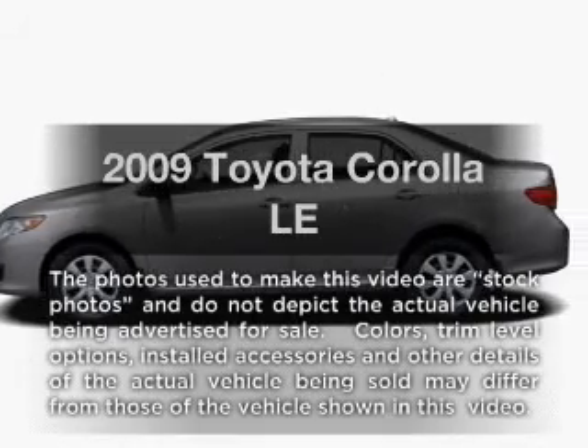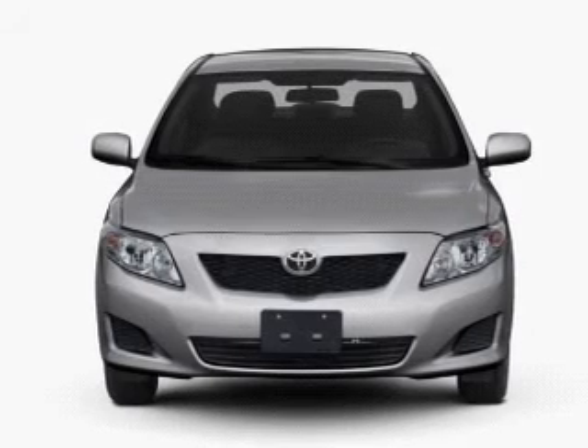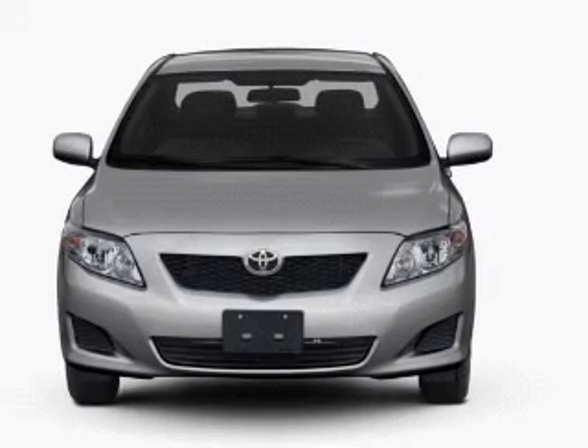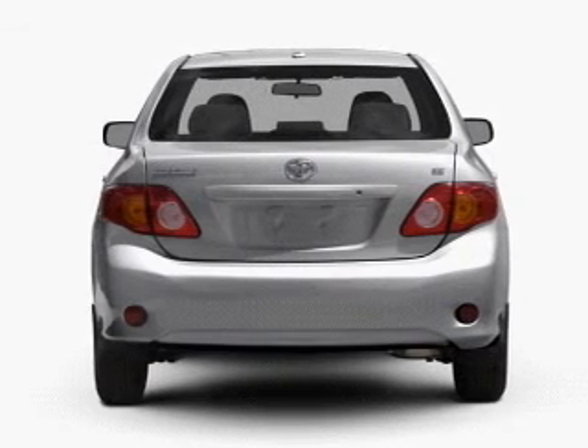Get noticed in this 2009 Toyota Corolla. This is the set of wheels you've been looking for. With an efficient four-cylinder engine, the powertrain includes front-wheel drive that responds smoothly to its automatic transmission.